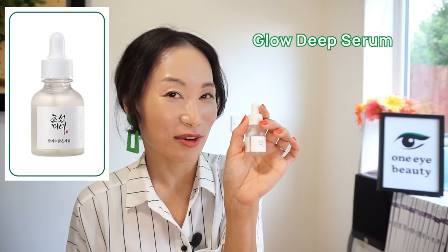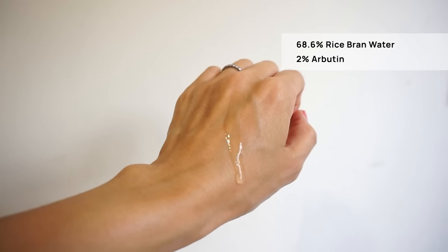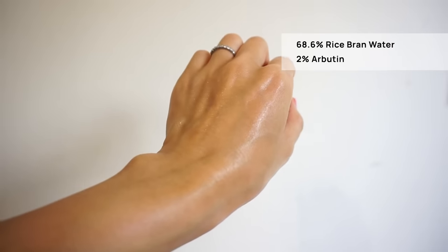The last so-so product is the Glow Deep Serum. I understand it's controversial, as many people love it as a brightening serum. It contains 68.6% rice bran water and 2% arbutin, which are both great for skin brightening and fading hyperpigmentation. However, I just find this serum too watery and not hydrating enough on my dry skin — it feels more like a toner than a serum. I don't think I gave it enough time to see brightening results because I simply don't like the texture.